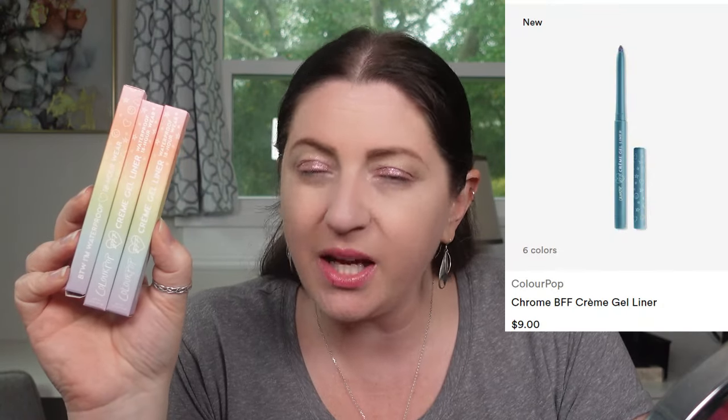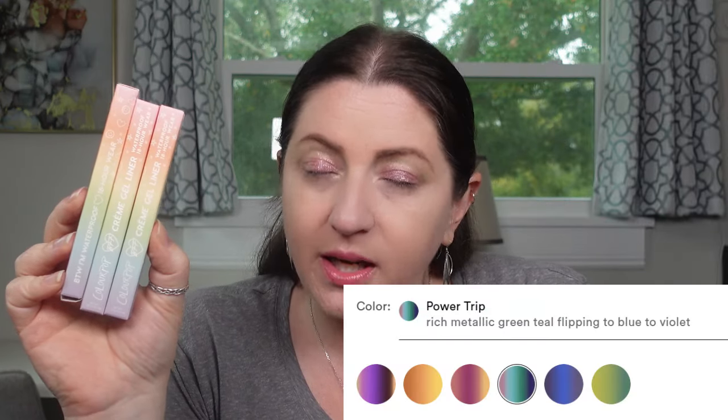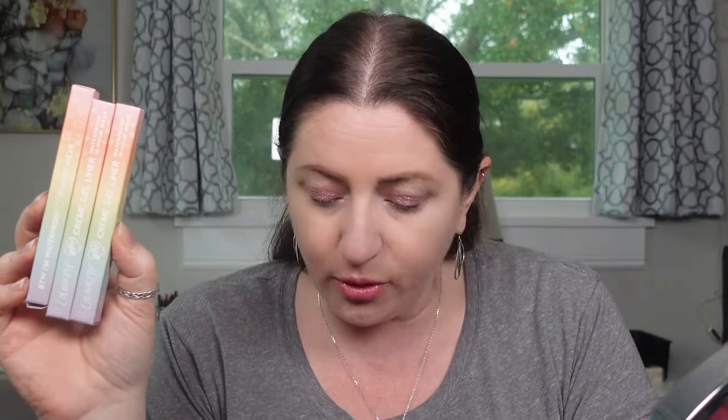Let's move into some ColourPop before I lose all faith in Ulta Beauty. I picked these up from the ColourPop website - three shades. On the Ulta website they retail for nine dollars each and there are six shades available. These are waterproof multi-chrome flip liners. I have purple, blue, and green. The purple one in Acting Up is a bright metallic purple flipping to bronze and deep green. Wild Idea is a bright metallic lime green flipping to true green to teal. And Power Trip is a rich metallic green-teal flipping to blue to violet.